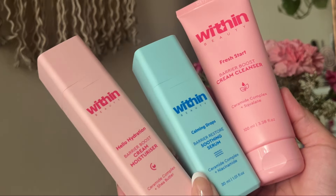Hi guys, welcome or welcome back to my channel. I'm Manaswini and I hope you're all doing well. In today's video, I'm going to talk about these products from Within Beauty.